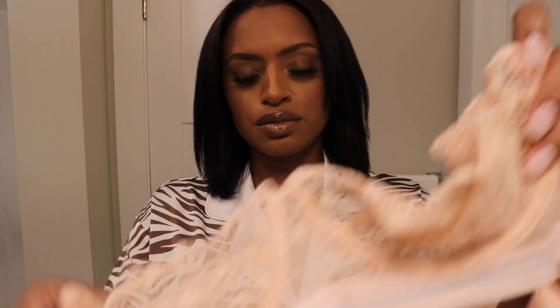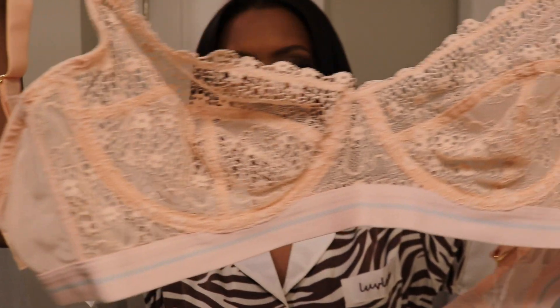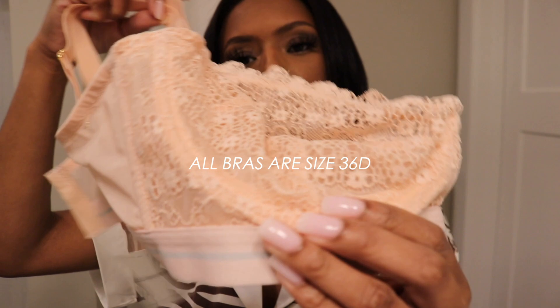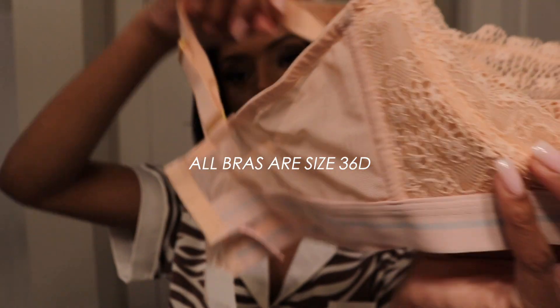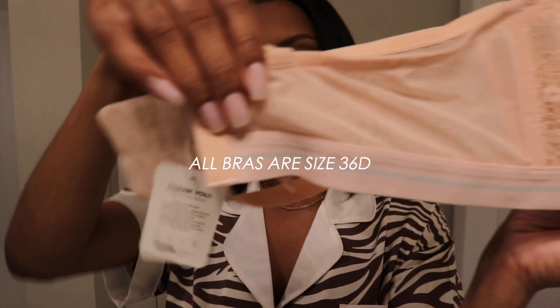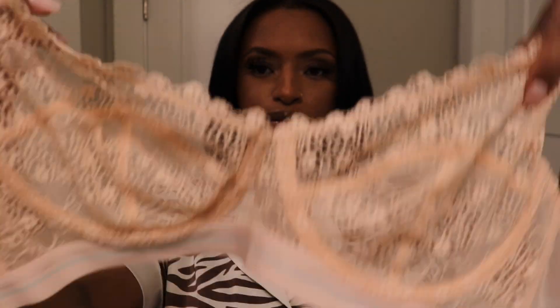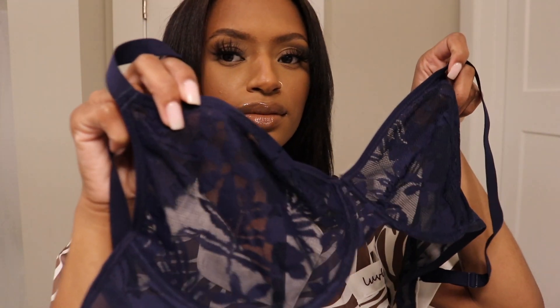I just wanted to start out with this bra right here. All of the bras that I got sent have underwire, which is perfect for me because I'm a bigger chest girl. All of my bras are a 30/60. I really think this one is really fun and pretty — as you can see, it matches my nails. I'm definitely a fan of the baby pink and I really like the lace detail.